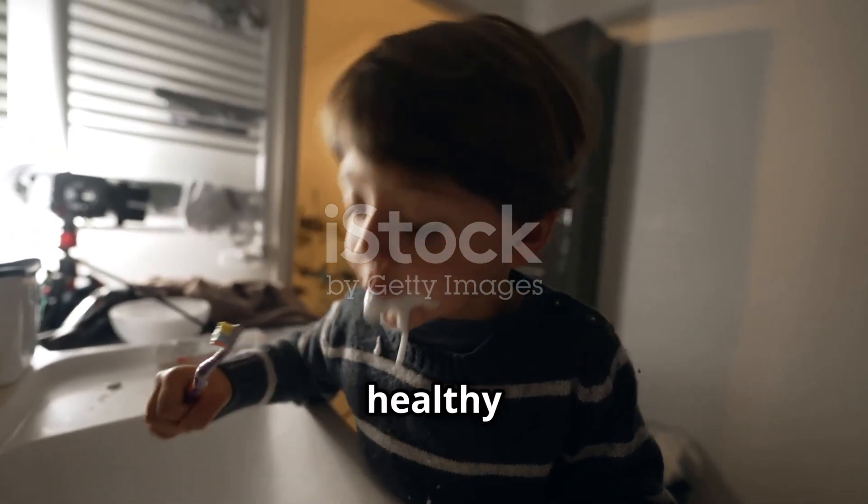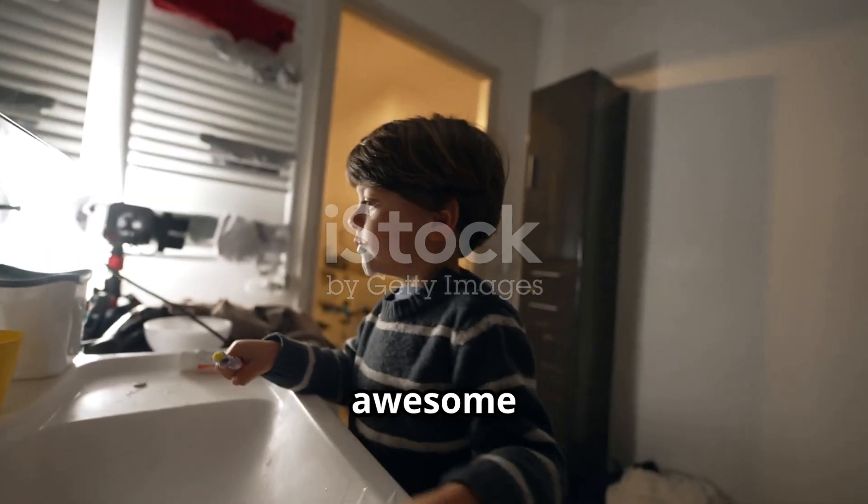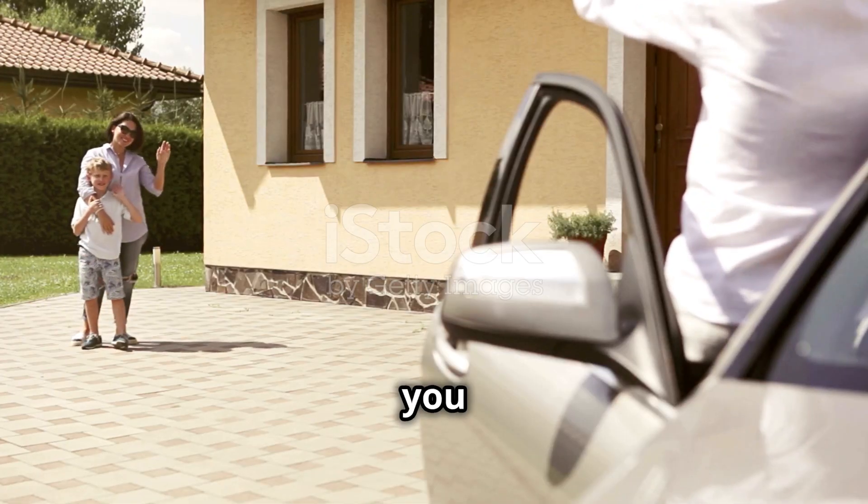Keep those precious smiles healthy and don't forget to subscribe to Mind Musings for more awesome content. See you next time. Bye.